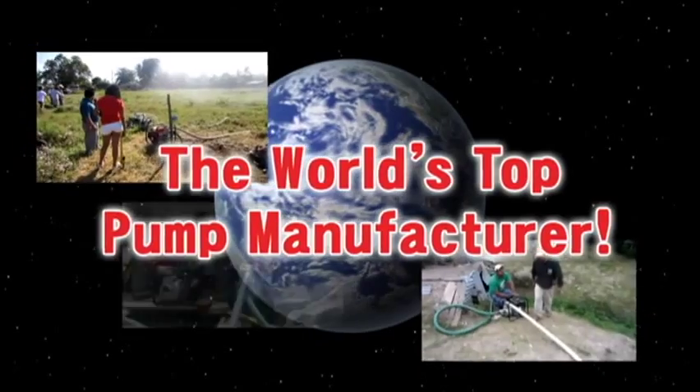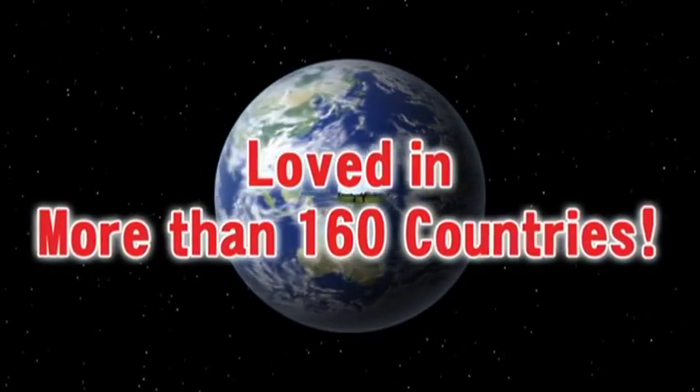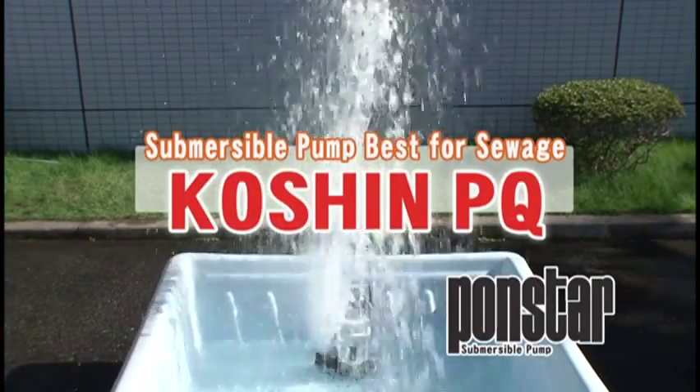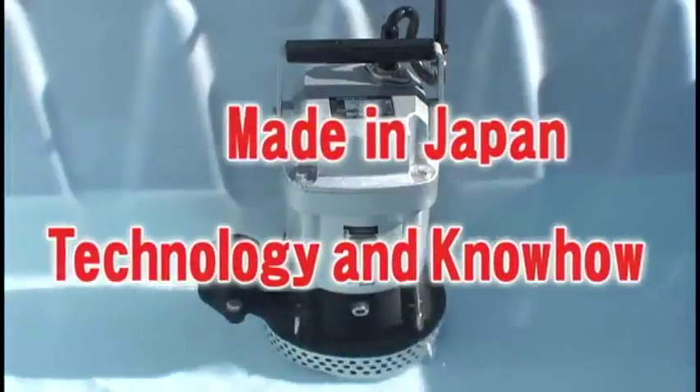The world's top pump manufacturer, Koshin, is loved in more than 160 countries. This is a new Koshin submersible pump, PQ, designed by and made in Japan — technology and know-how.